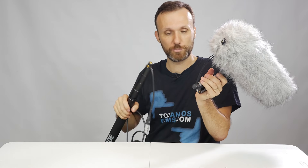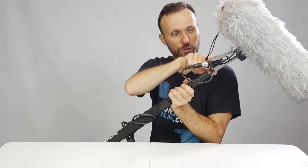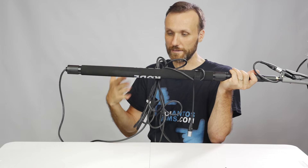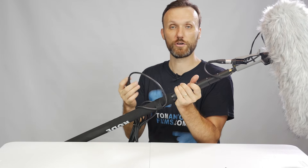Let me show you how I put it all together. I'll take the blimp and thread it onto the boom pole — rotate it like that. The boom pole uses an industry-standard 3/8-inch thread. Once it's in, connect the XLR cable to the bottom of the handle. The cable goes through the handle and up through the whole boom pole, coming out at the end. I have some excess cable, which is useful if you extend the pole to 10 feet. Your sound person holds it up here and the excess cable hangs down out of the way.